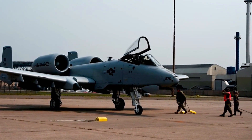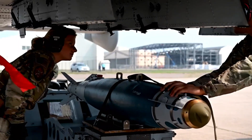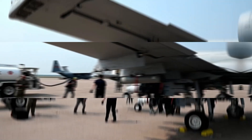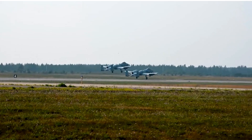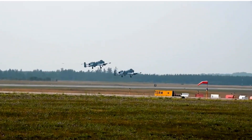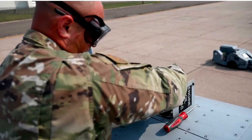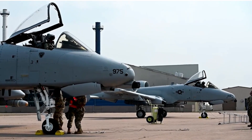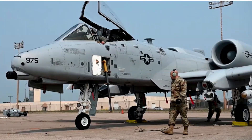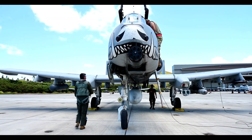The A-10 Thunderbolt 2 isn't just an aircraft — it's a symbol of resilience, power, and the unwavering commitment to protecting those on the ground. It's been called outdated, obsolete, and unnecessary. But time and time again, it proves that it's still the king of close air support. Until something truly better comes along, the Warthog will keep flying, keep fighting, and keep proving why it's one of the most legendary aircraft ever built.